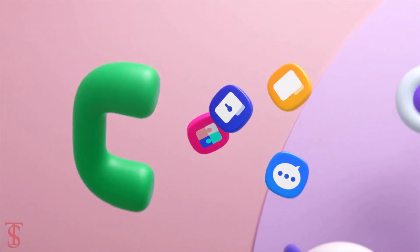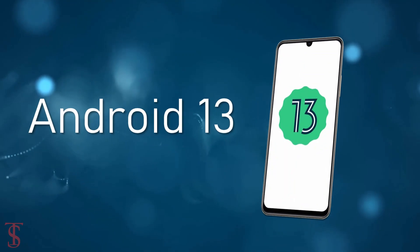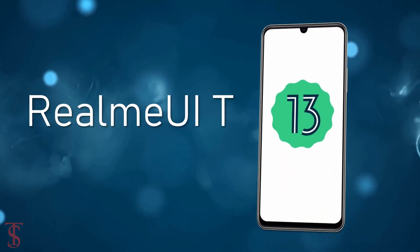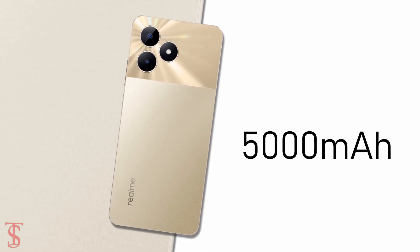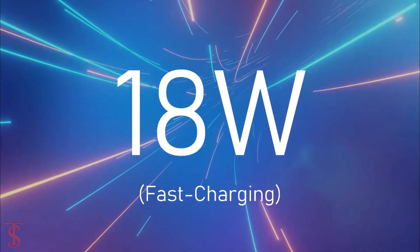On the software front, the handset runs on Android 13 based on Realme UI T Edition skin on top, and it is equipped with a massive 5000mAh battery with 18W fast charging support.